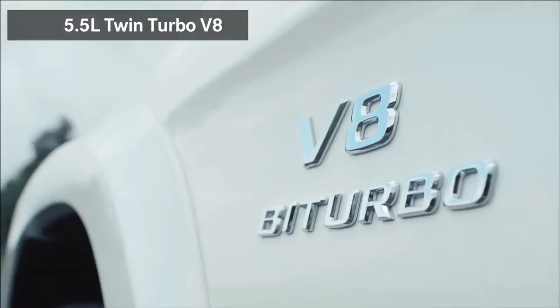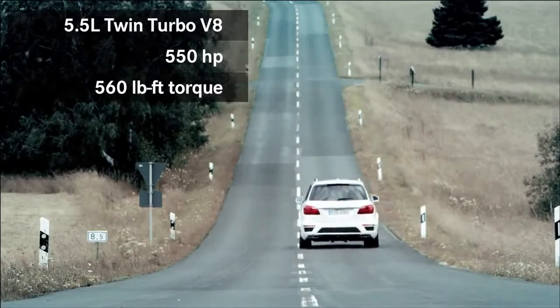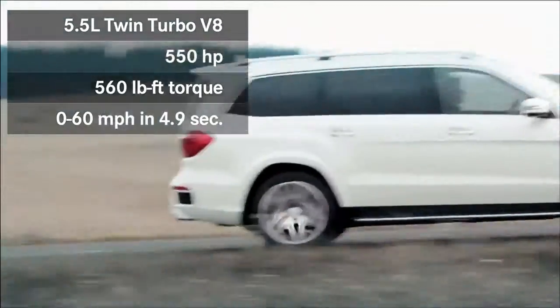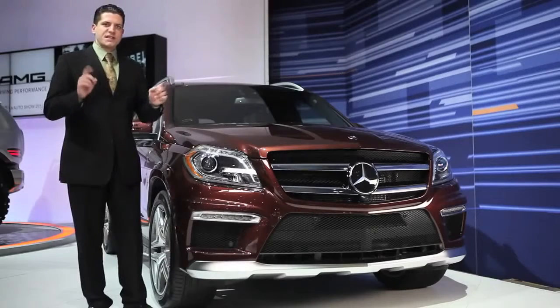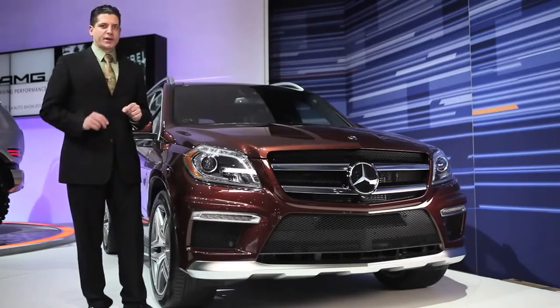They put a 5.5-liter twin turbo V8, 550 horsepower, 560 pound-feet of torque, takes this wonderful craft 0 to 60 in 4.9 seconds. Unbelievable performance for seven passengers. In fact, it's the fastest seven passenger vehicle on the market.